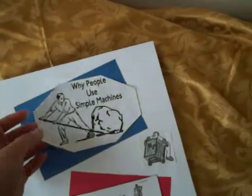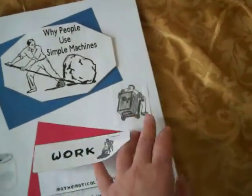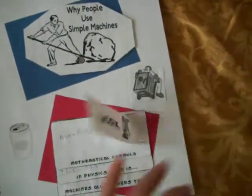Over here, she talks about why people use simple machines. Work — the mathematical formula for work is force times distance — what work is in physics, and what machines help people to do with that work.